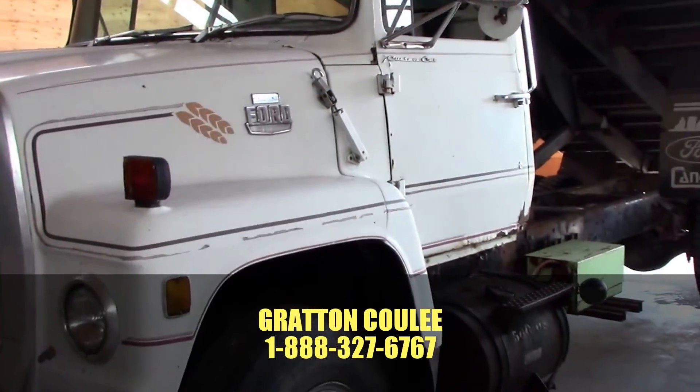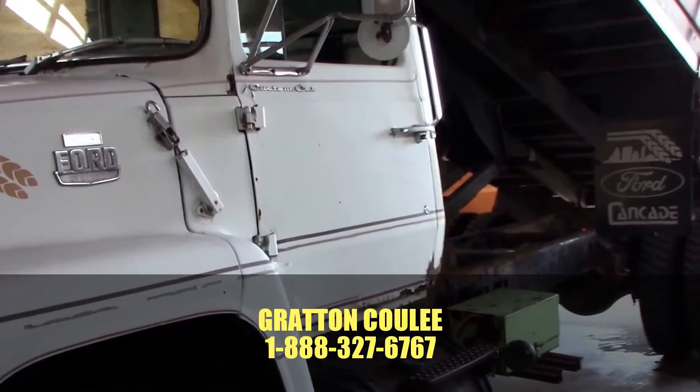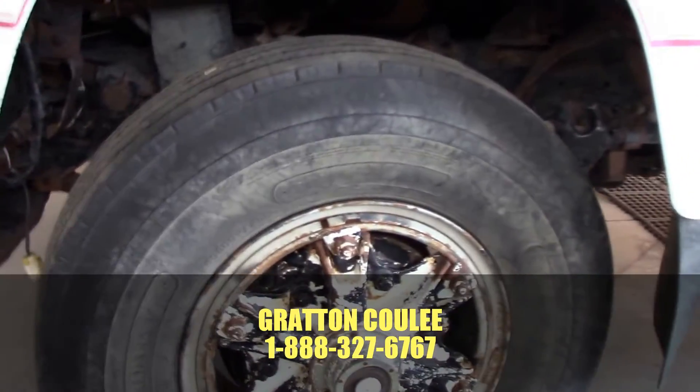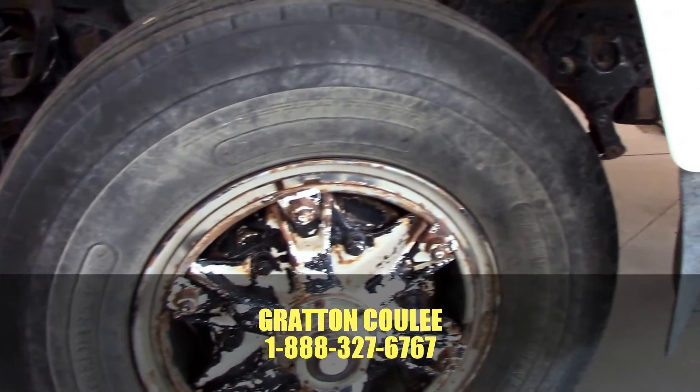Here we have a Louisville 8000, 3208 natural, 210 horse, 1020 tires, radials, very nice condition.